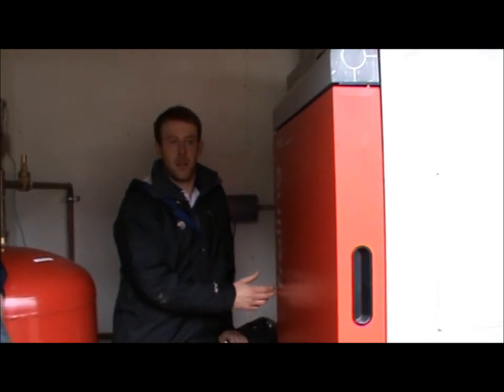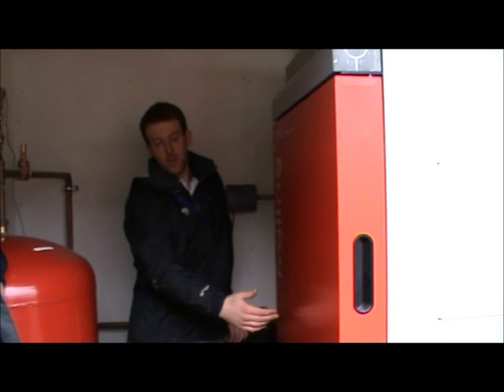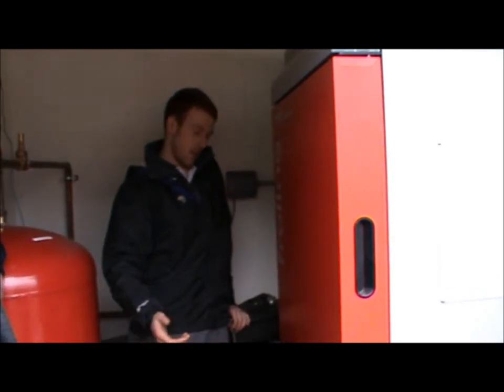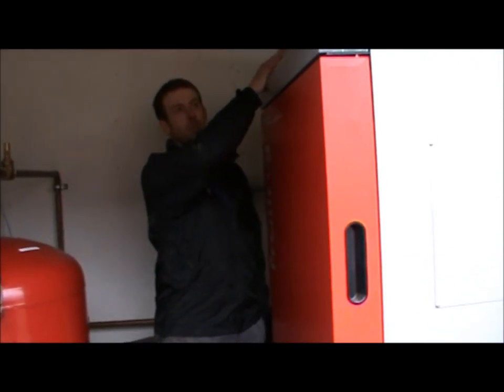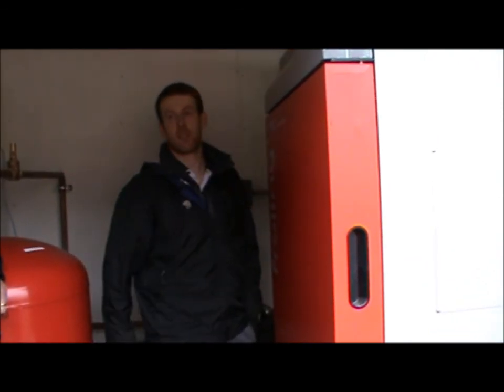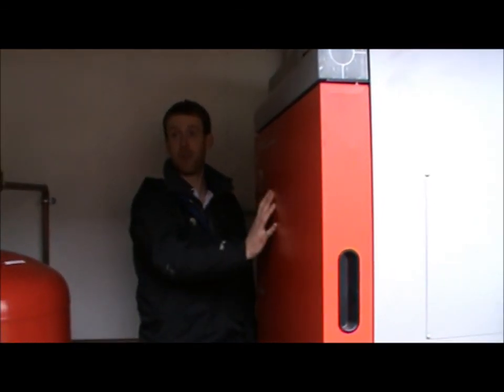And that's something done in the commissioning — to see how many pellets were fed in, enough to give a good fire. There's nothing really controlled by the demand. It's really only that temperature of 70–80 degrees. That'll burn away the same every time.